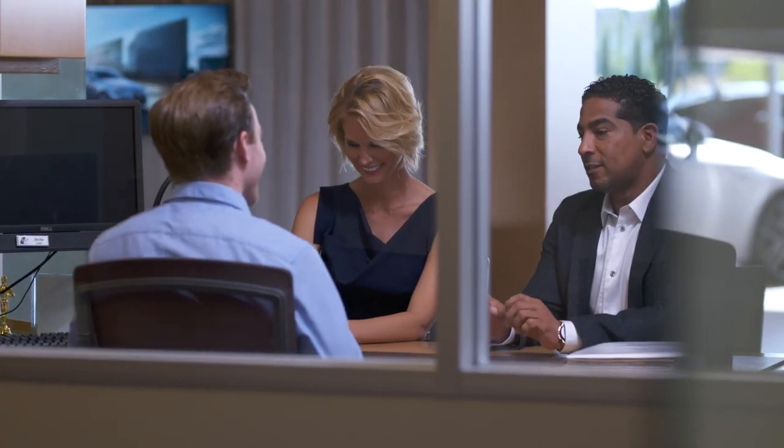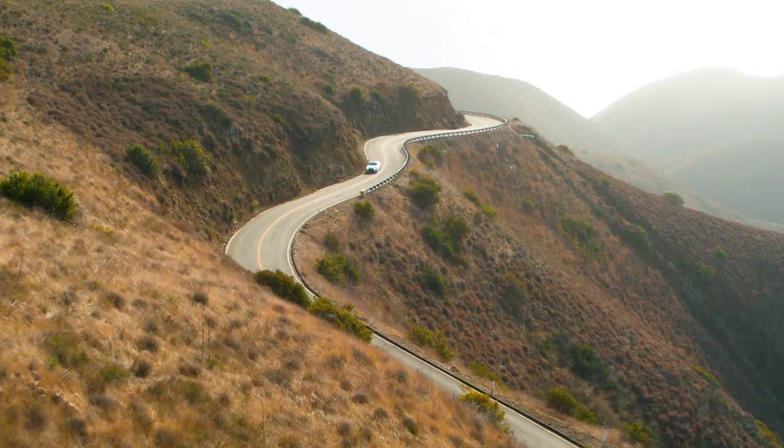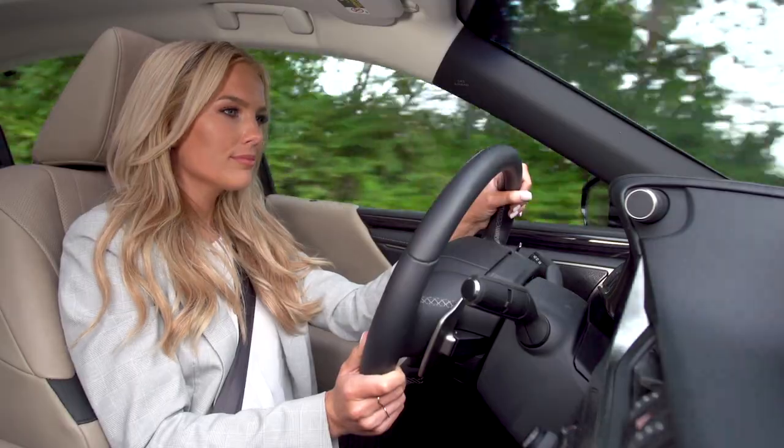Ask your dealer about the right prepaid maintenance coverage for your next Lexus, and then sit back and relax, knowing that you and your Lexus maintenance needs are already taken care of.